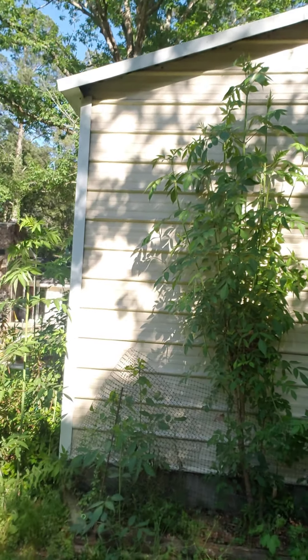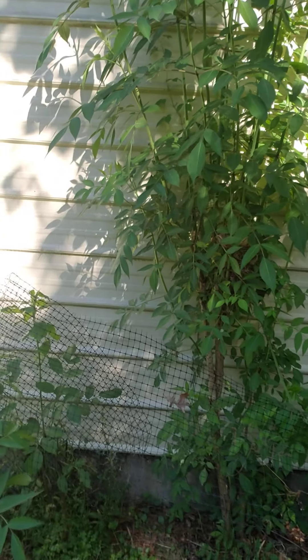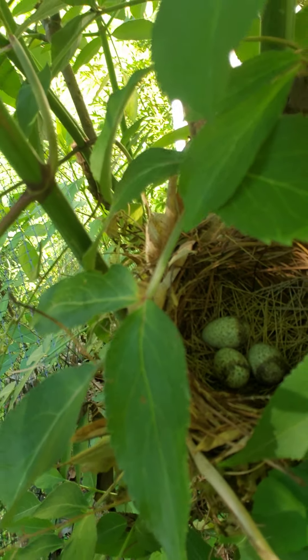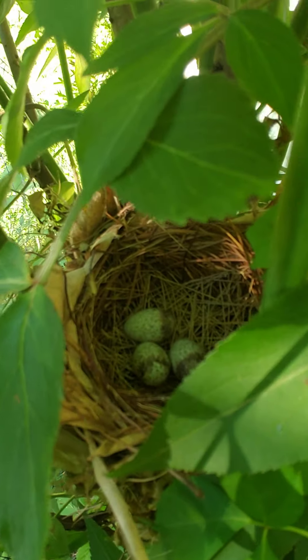Alright, we're at the cardinal nest. This is our elderberry patch behind the garage, and there's a mama bird on it right now. I don't want to get too close, but she'll probably fly away in a second. There she goes — she scared me. We'll move in a second and let her get right back. Look — she's got three eggs. They didn't hatch yet; it's just darker on one side.